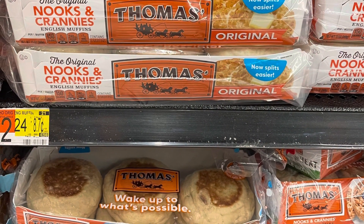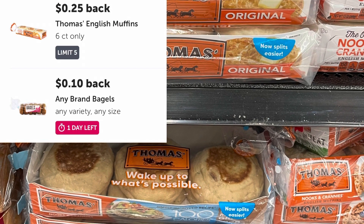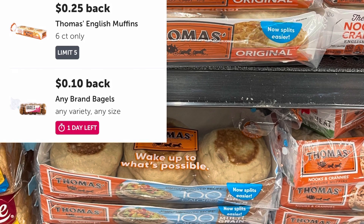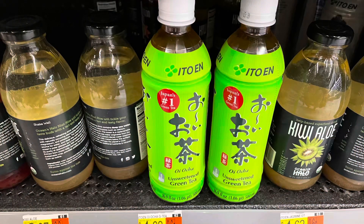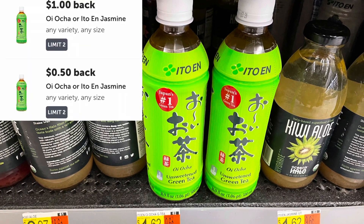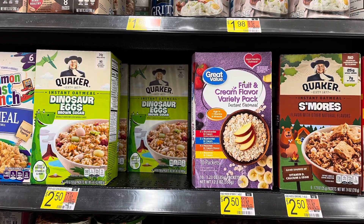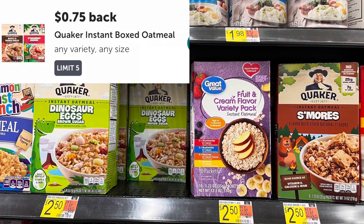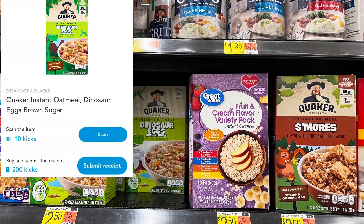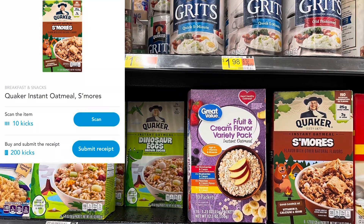I picked up these Thomas English muffins for $2.24. There were two rebates attaching — one for 25 cents for the Thomas English muffins and another for 10 cents on any bagel. Here's another item I picked up for $1.62 that also had two rebates attaching — one for $1 and one for 50 cents. The Quaker Dinosaur Eggs and S'mores are attaching to the 75 cent rebate on Ibotta. There are also scan and buy kicks available for 84 cents on Shopkicks for both of them, making it just 91 cents.